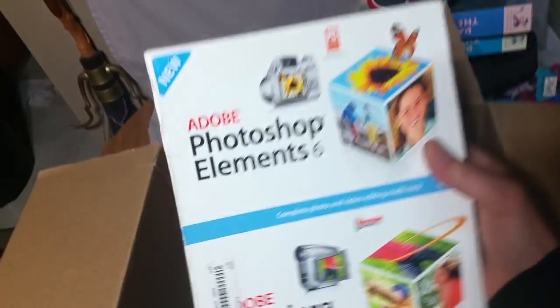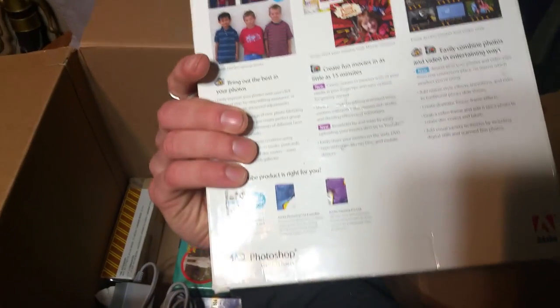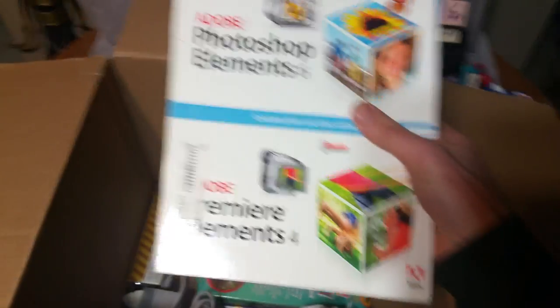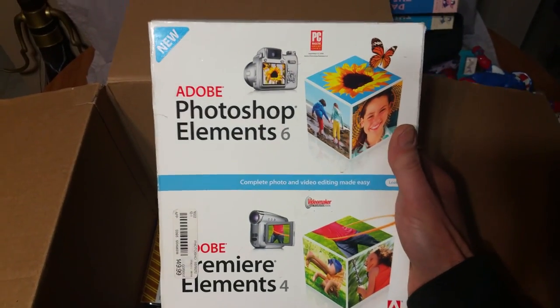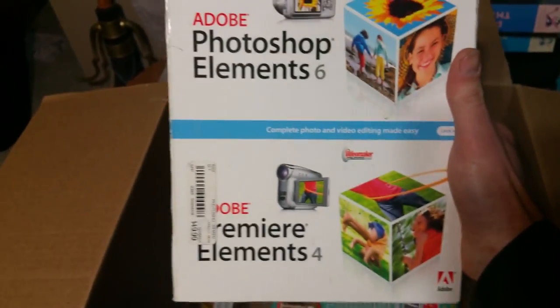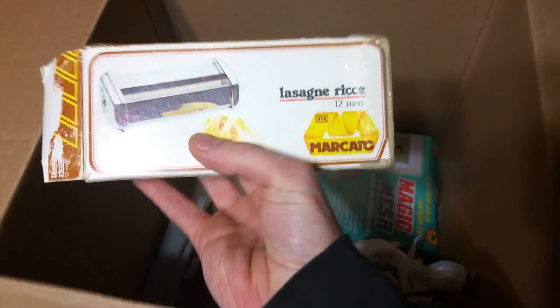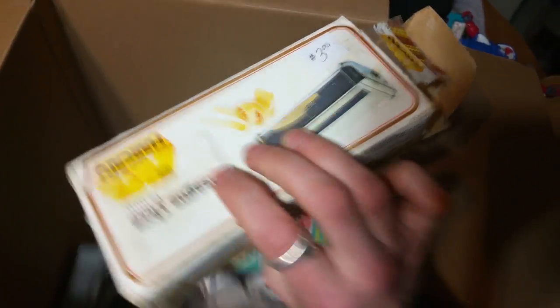I've got Photoshop Elements Six, Adobe. I think I sent something like this off to Amazon, but it was a little bit older. That's a nice price there, but that was also brand new — not sure what I'm going to get for this now. A lasagna part — I think this would actually fit the pasta maker that my wife currently has. I hope I can keep this out of her hands.